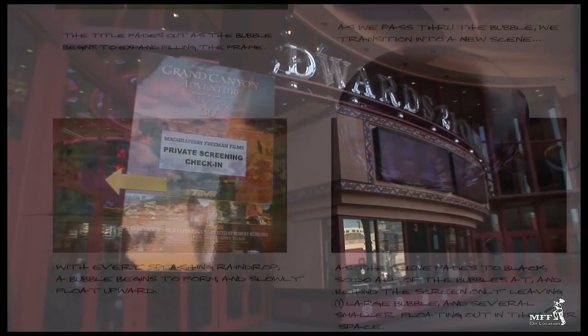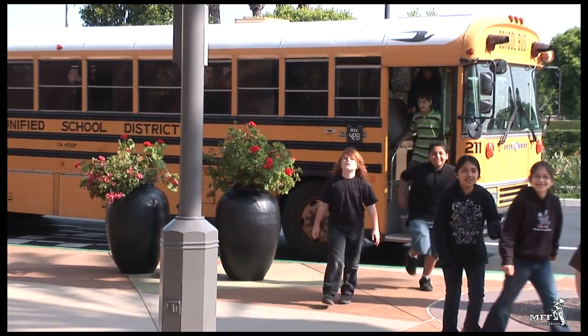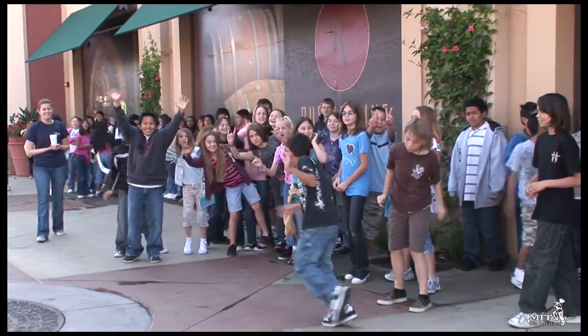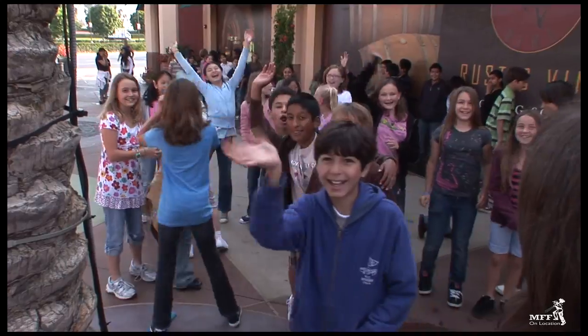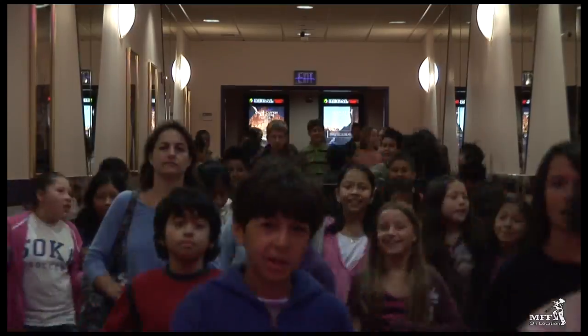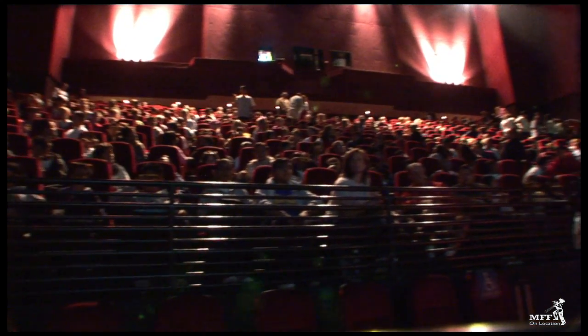One of the most delightful things our staff members have participated in over the last few years was seeing children in the theater at the Irvine IMAX watching Grand Canyon Adventure and getting completely blown away and immersed in the bubble sequence. It was an experience that gave all of us the feeling of why we spend our time and a lot of our money to make these films — so that people can get enriched and learn more about their world.